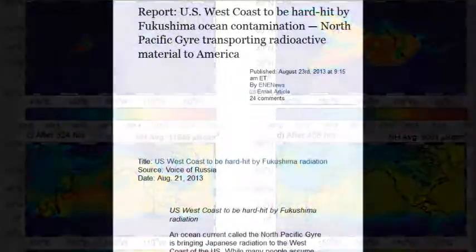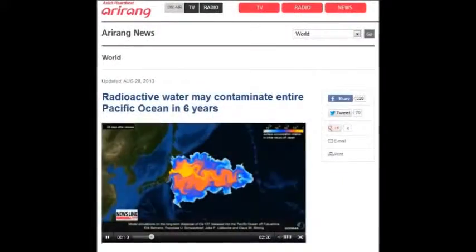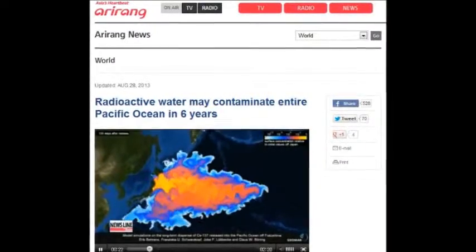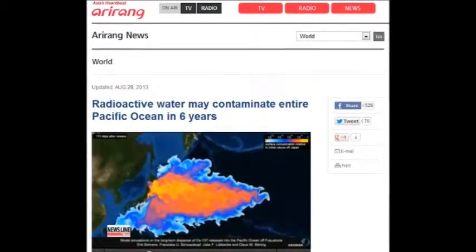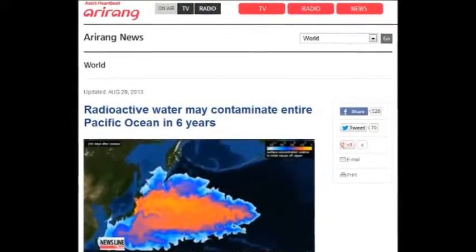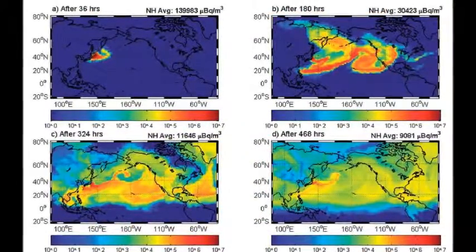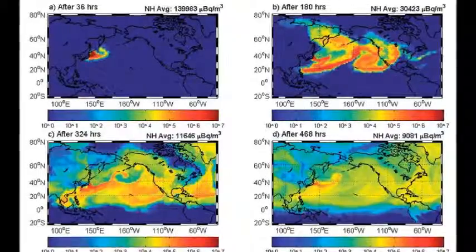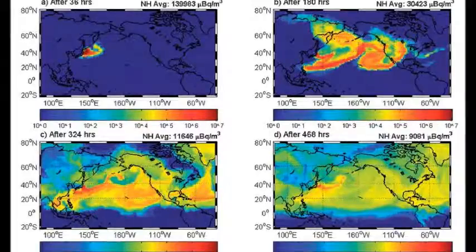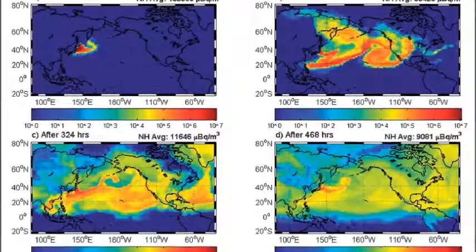The US West Coast will be hard hit by Fukushima's ocean contamination. North Pacific currents will transport the radioactive material right across the ocean, slamming into Canada, the United States, and Mexico — destroying the ocean, the habitat, breeding grounds, continental shelves, coastlines, indigenous fauna and flora. It's really bad, folks, what they have done to us.